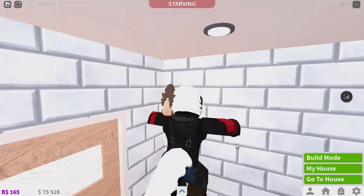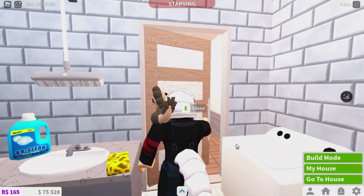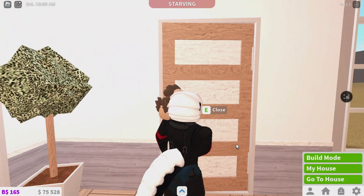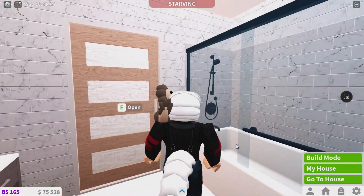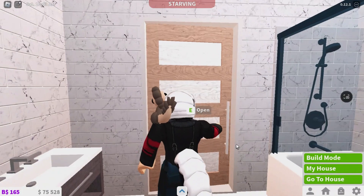Here's our laundry room for utility wash and dry. Here's our very minimalistic guest bathroom — you can just use it if you're downstairs and need the toilet.